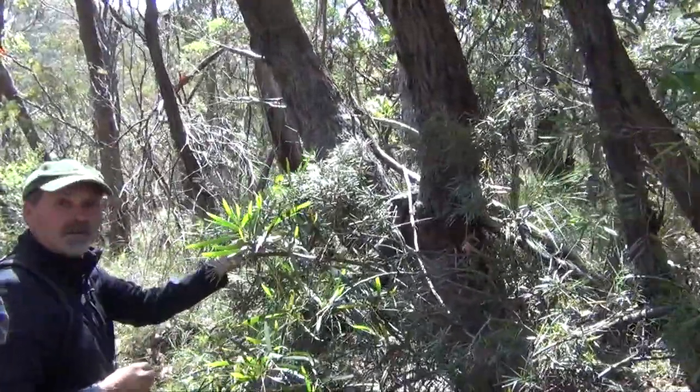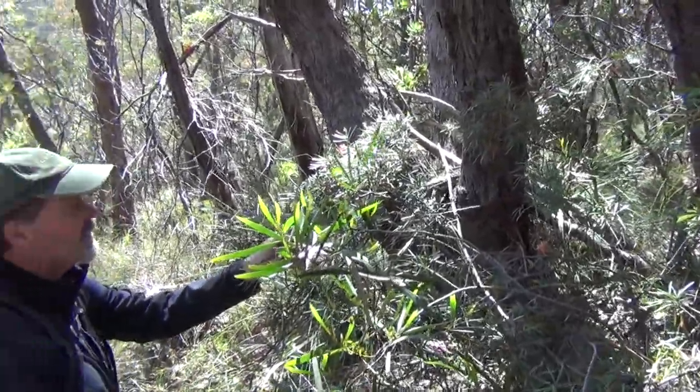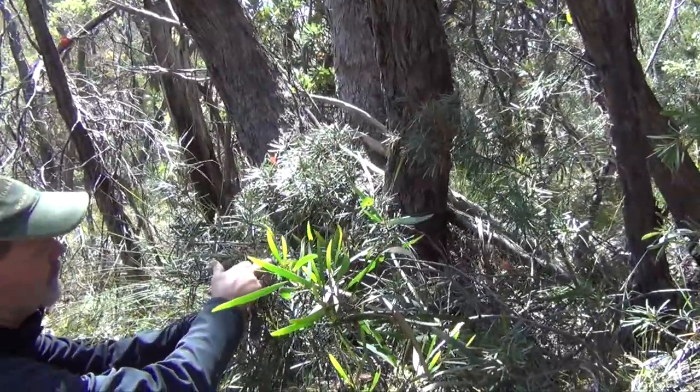Our walk with Tread Lightly Eco Tours wasn't just about what we saw along the way — it was about coming to understand why things are the way they are, and how delicate the balance of nature is.